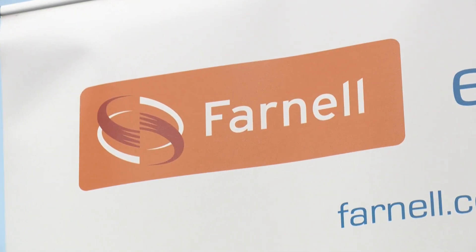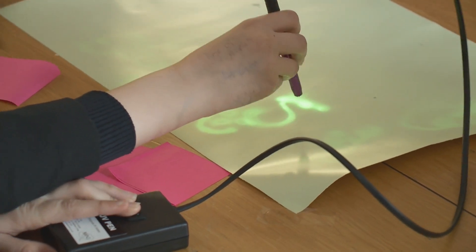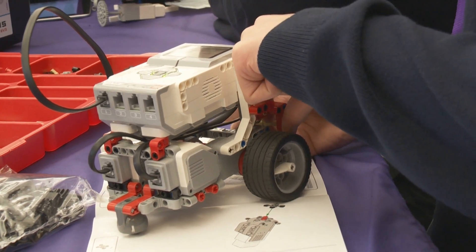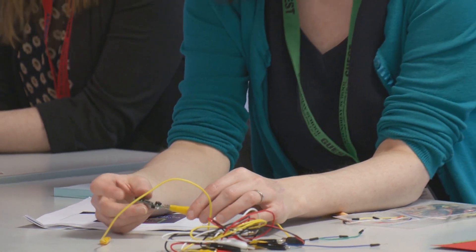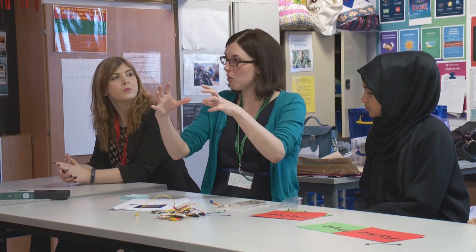We're a company that's involved in the most up-to-date technology and there are lots of developments in this area all the time. Our experience was that with adult engineers, when we launched a design challenge about wearable technology, that was the one that attracted the greatest level of participation from women engineers, and therefore we felt that was a great place to start with school children as well.